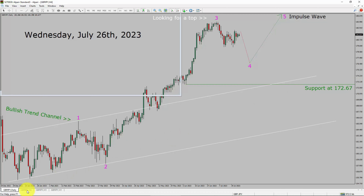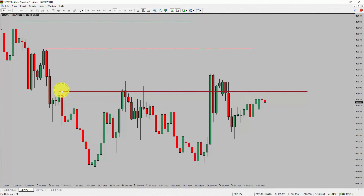Next, let us take a look at the 4-hour timeframe. Price action manages to break above the most recent swing high. To me, the GBPJPY pair trend looks sideways in the 4-hour timeframe.